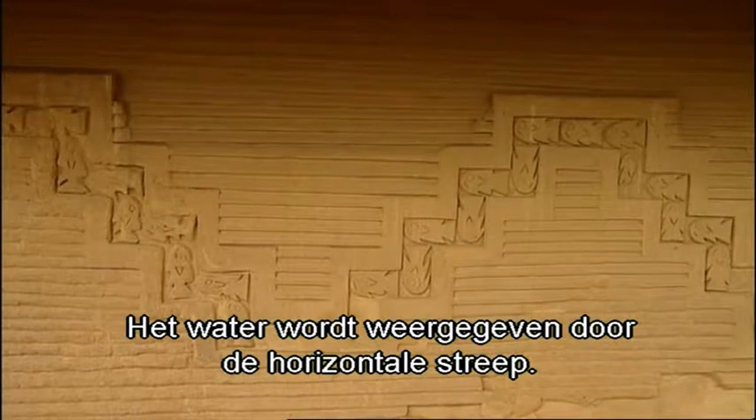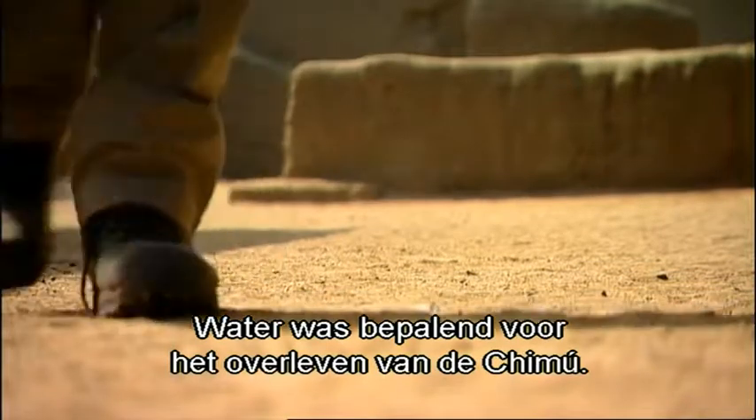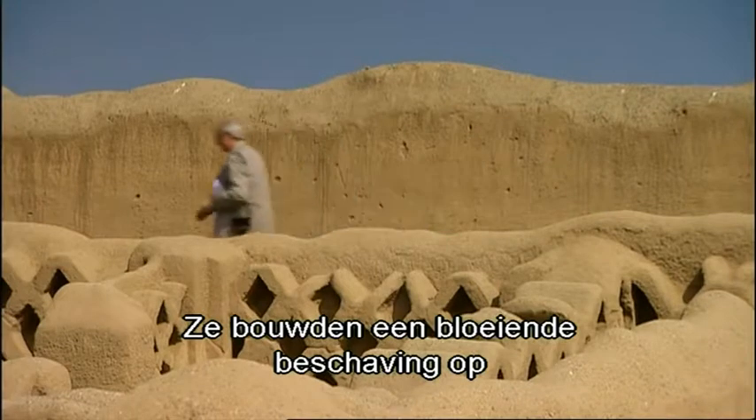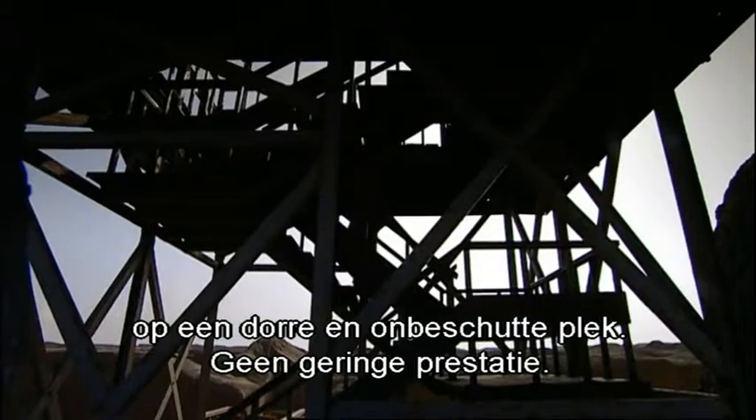There's water too, represented there by the horizontal bands. Water made the difference between the Chimus' survival and extinction. Their great achievement was to build a thriving civilisation in the most arid and exposed of locations.